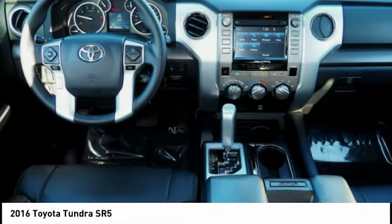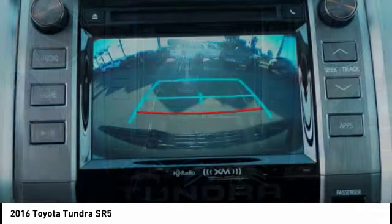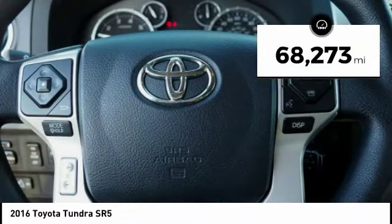With a towing capacity of up to 10,000 plus pounds and a payload capacity of over 2,000 pounds, the Tundra is the perfect mix of power and efficiency. This vehicle has less than 70,000 miles.